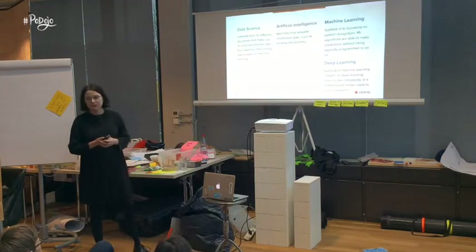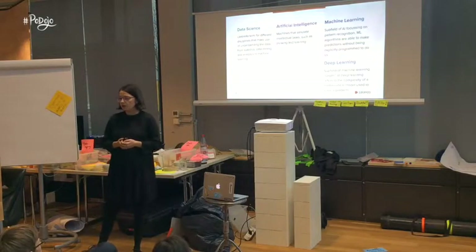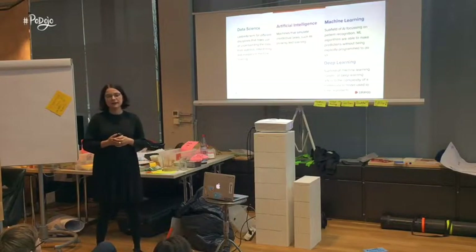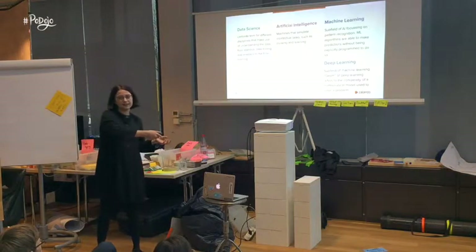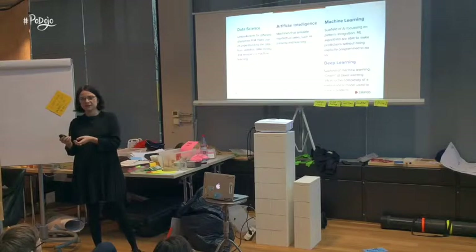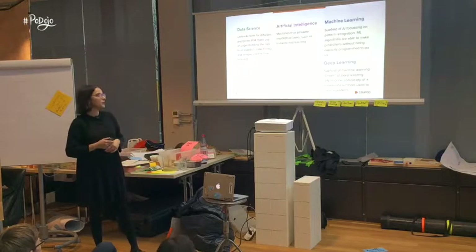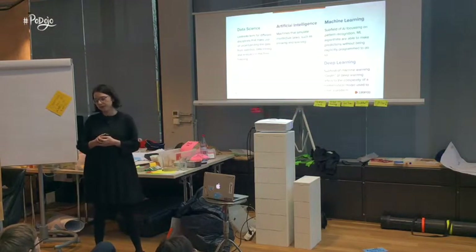Now let's move on to machine learning — the topic of my presentation today. Machine learning is a concept of artificial intelligence. It's all about getting data, creating patterns, making predictions based on those patterns, and then updating the patterns based on whether the prediction was correct or not. In short, machine learning is about pattern recognition.